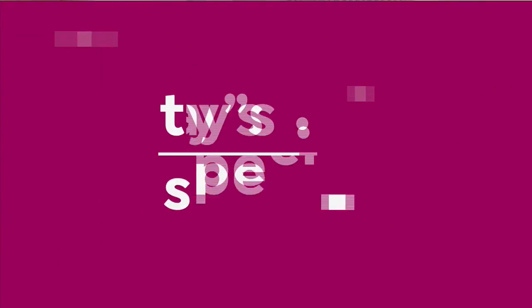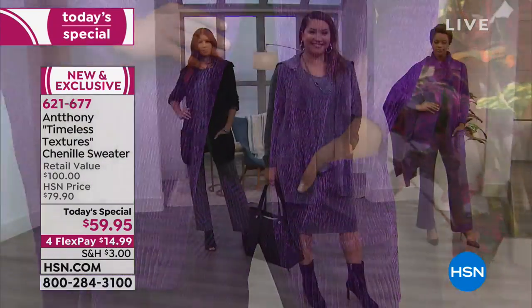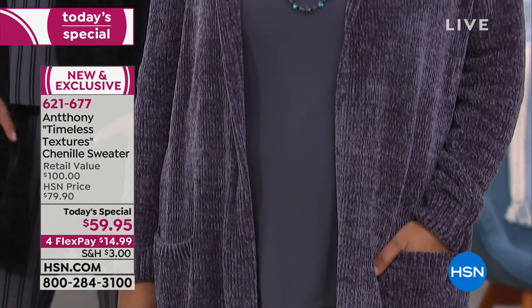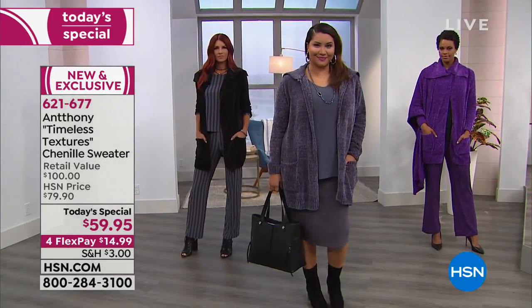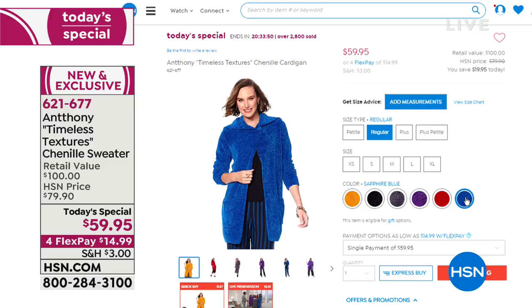We started this hour with our Today's Special from Anthony — the chenille sweater I'm wearing in red. It also comes in charcoal, black, purple, sapphire blue, and amber — all stunning and rich in color thanks to the chenille construction. It's warm and cozy but not heavy. Average length is 32 inches, petite length is 30 inches. Available in extra small to 3X.